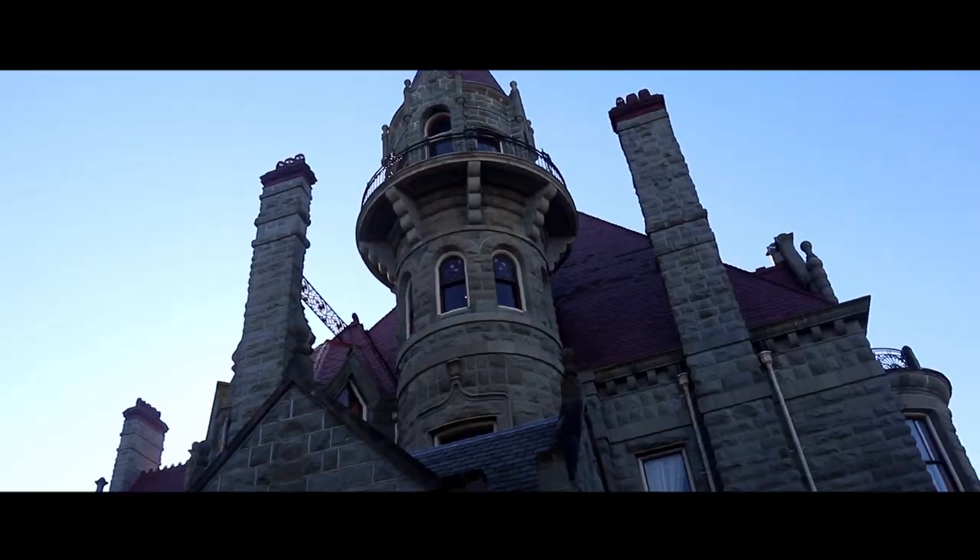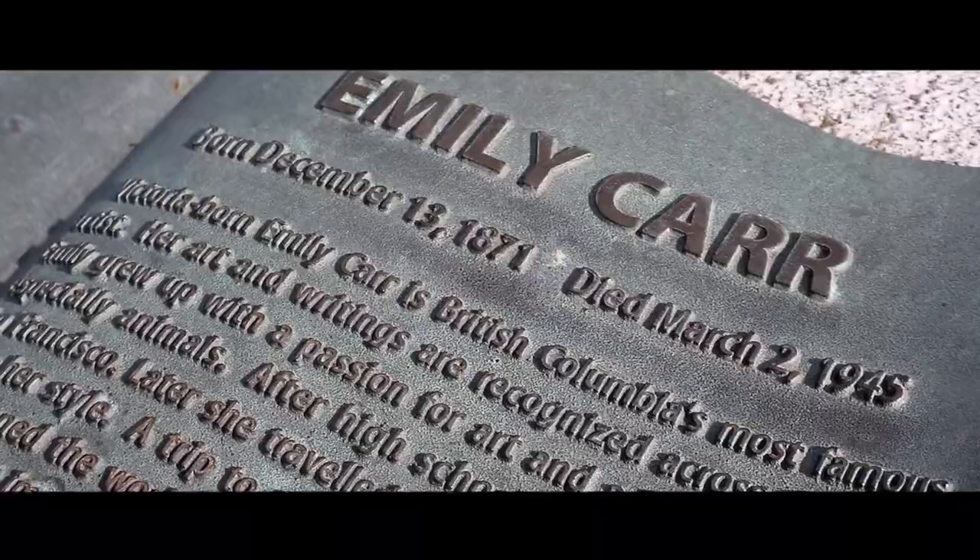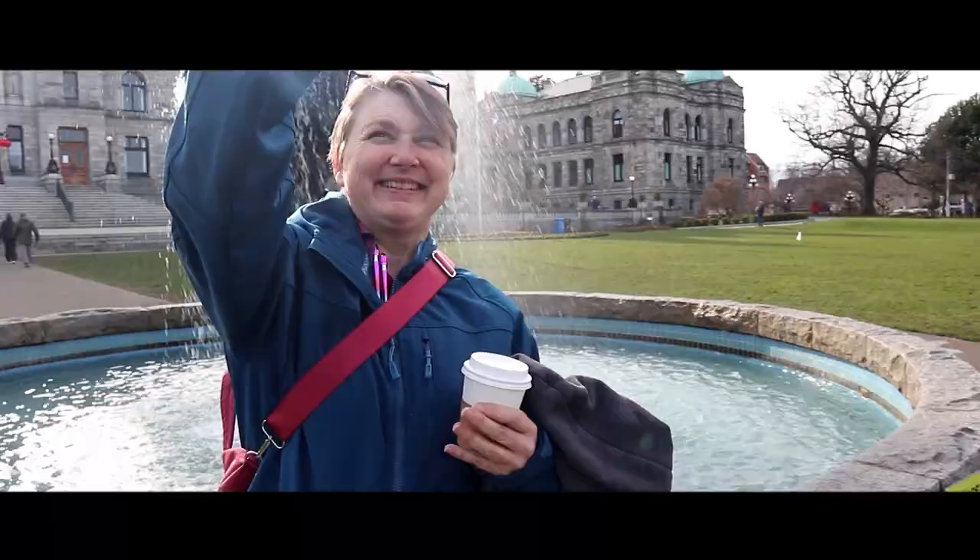This is Victoria. This is Vancouver Island.